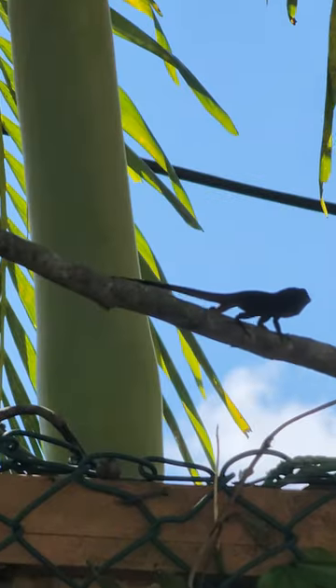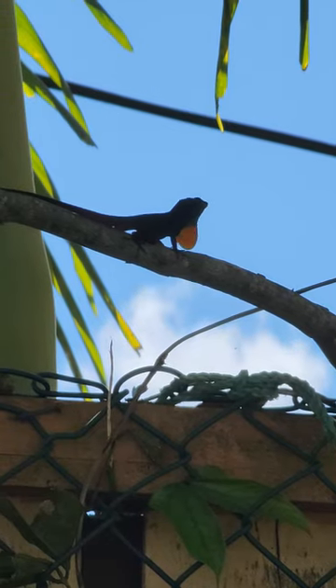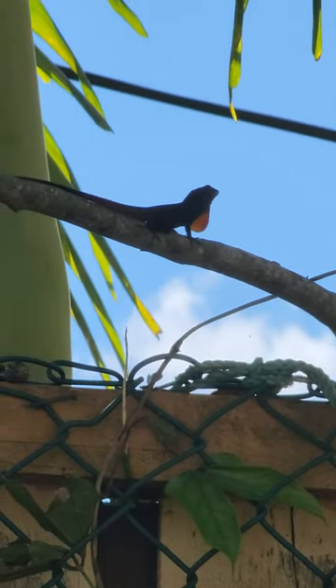Guys, this is one of her lizards. It always does that. As a child, I used to like seeing it stretch out like that.